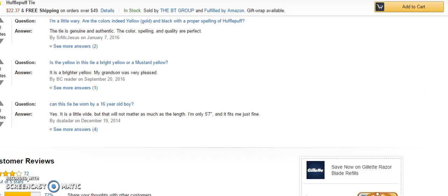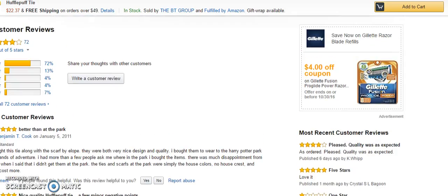Of the customer reviews — out of 72 — 72% gave it five stars, 13% gave it four stars, and the remaining 15% gave it three stars or under.